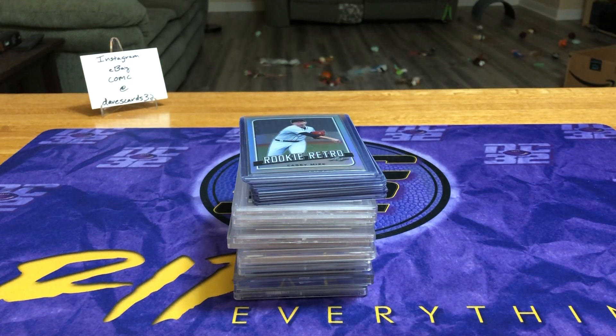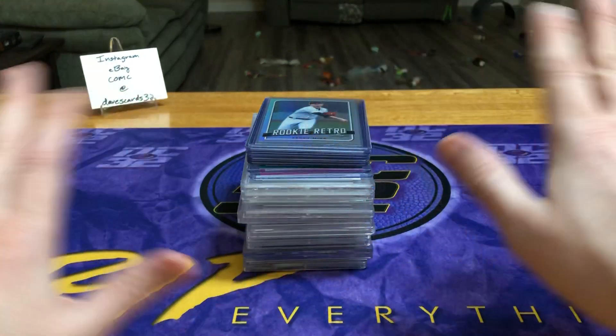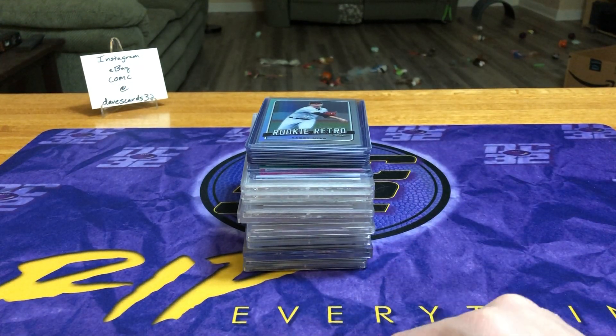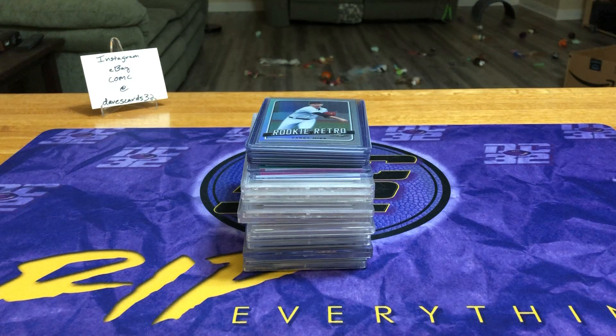What's going on my dream team? Dave coming back at you. If you have not watched any of our 2019 Leaf Rookie Retro Case Number 4 videos, stop this video right now. Go back, watch those 10 videos — they're each like two or three minutes long. Real quick, and come back. This is our recap video, so I don't want to spoil anything for you.